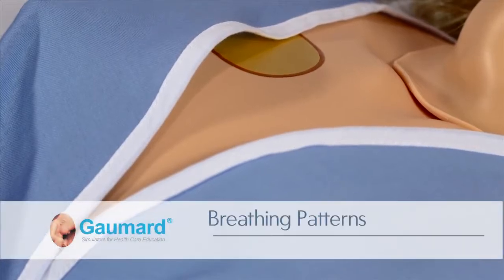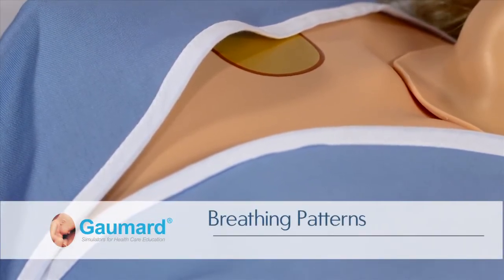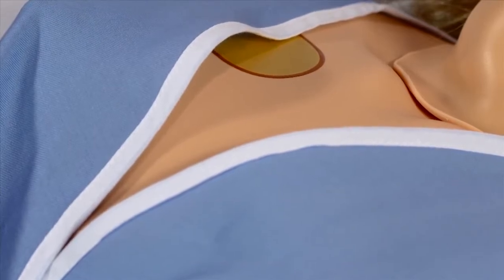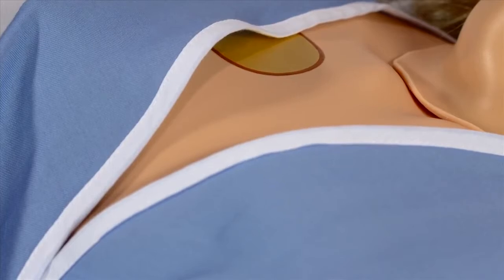Noelle displays automatic chest rise and fall. The software controls can be used to adjust the rate and depth of respiration. The lung sounds are synchronized with the breathing patterns and can be assigned to the left and right lung independently.